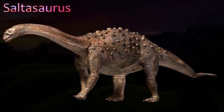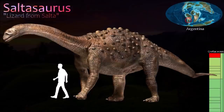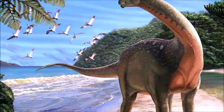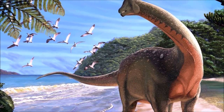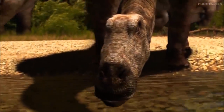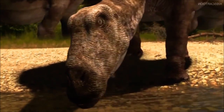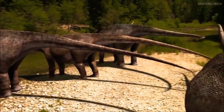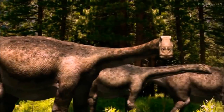Saltasaurus is one of the best known of the titanosaurs. These were a group of sauropods traditionally thought to have been mostly restricted to the southern hemisphere, but now known to have been more widespread. Unlike other sauropods, some titanosaurs were armored. Saltasaurus was one of the first titanosaurs found that demonstrates this. The upper surface and sides of its body were covered with large, oval armor plates, some of which may have been tipped with spikes. Thousands of smaller, rounded bones covered the skin between the large plates. It had very broad hips and its body would have been wide and rounded; its limbs were stout and it had a flexible tail.